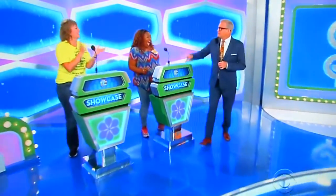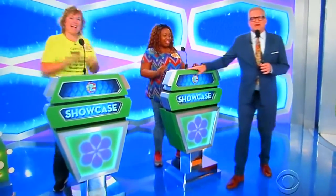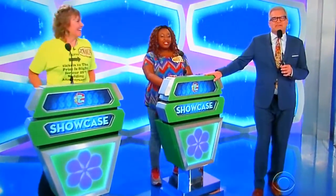Welcome back everybody. Nicole, Monica, welcome to the Showcase Round. I'm very excited, we've got some good showcases for you today. Take it away, George.